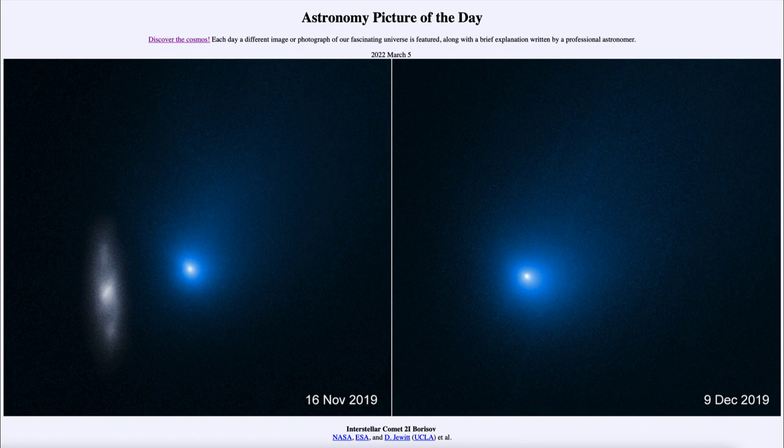It is titled Interstellar Comet 2i/Borisov. So what do we see here? Well, this is a comet — what we would call an interstellar comet — and in fact, the first one to have been detected.